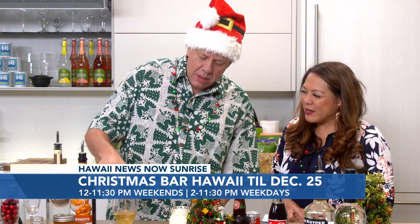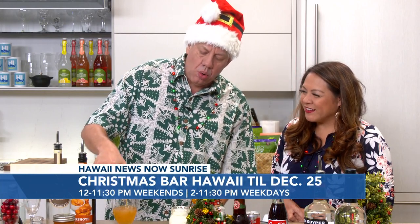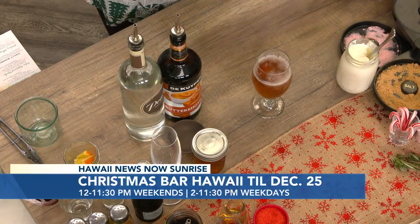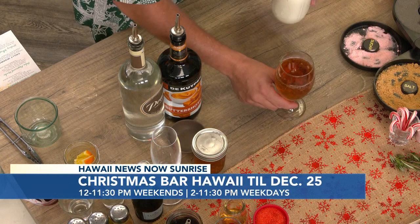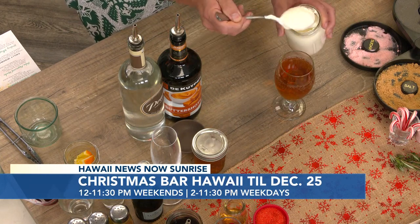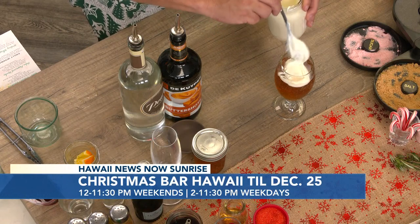So what we're going to do is add this in — it's cream soda, something you don't usually get. Then we have a wonderful secret recipe. It's magic, but I'll say it has a little bit of marshmallow in it — I can tell you that much. And we're going to put that in there.